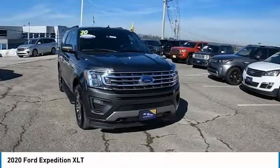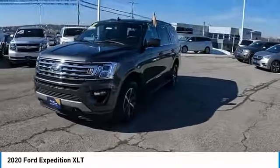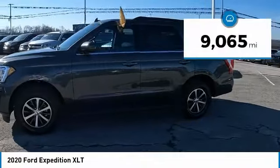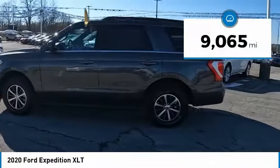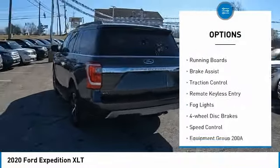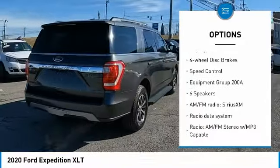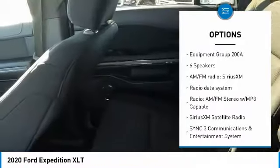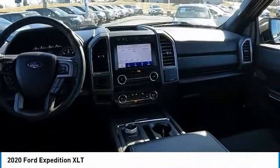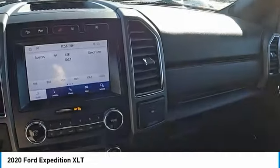Make a great choice today with the 2020 Expedition — powerful, controlled, resourceful. This vehicle has less than 10,000 miles. Here are some of this vehicle's great options: electronic stability control, alloy wheels, aluminum wheels, running boards, brake assist, traction control, remote keyless entry, fog lights, four-wheel disc brakes, and speed control. If you like it online, you'll love it in your driveway — take it for a spin today.